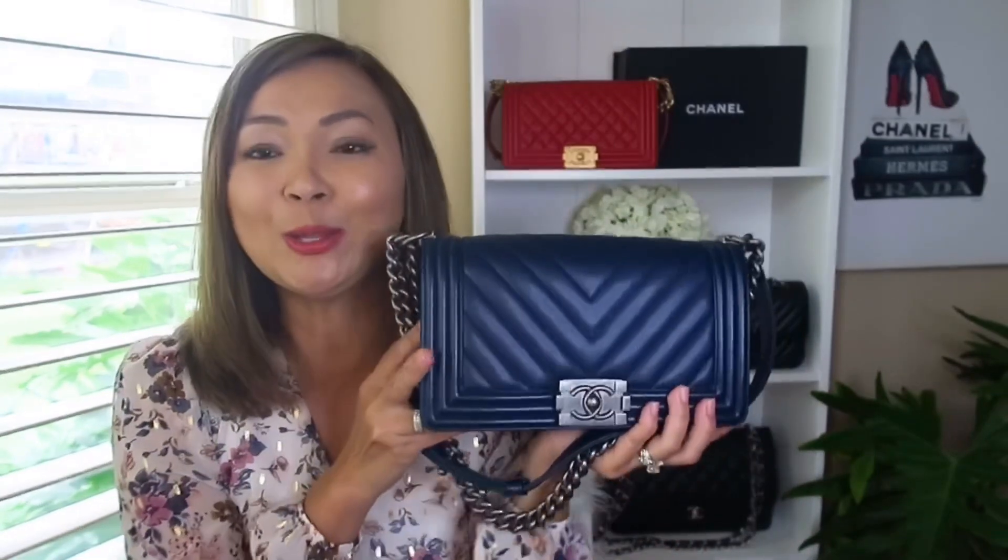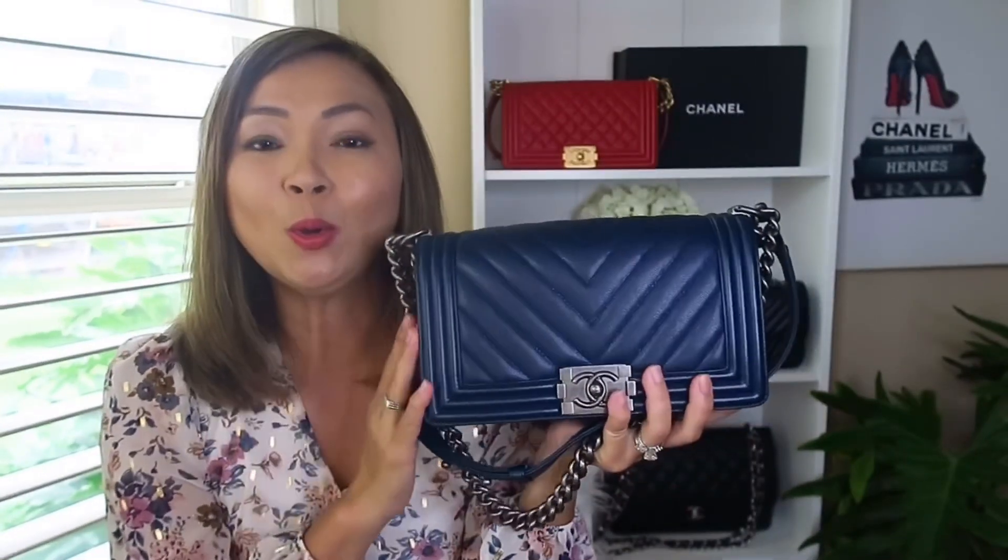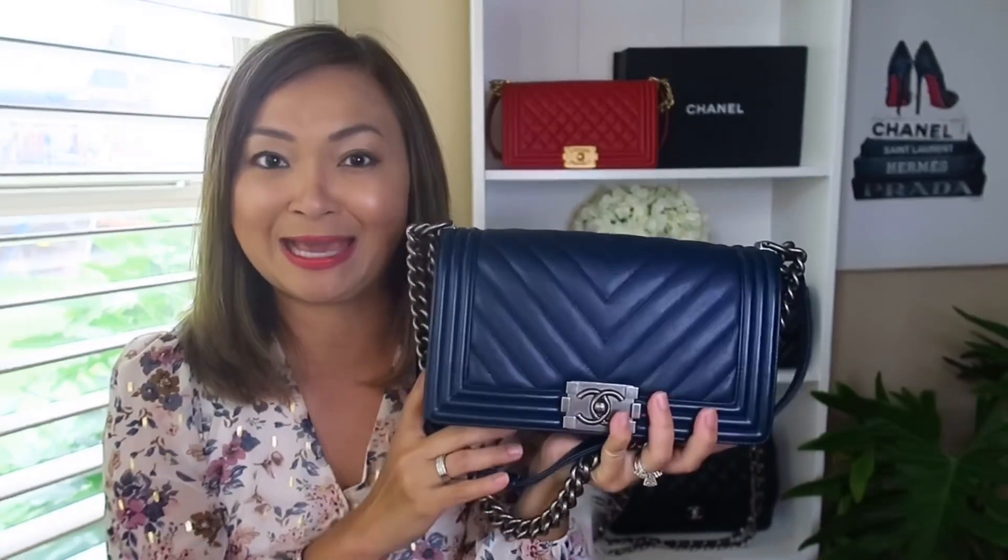There you have it — my Chanel handbag reveal: the Chanel Boy old medium in navy caviar leather. Thank you so much for watching. I appreciate all your support and I hope you'll continue to support my channel. I'll see you in my next video!